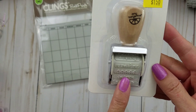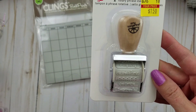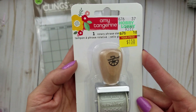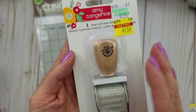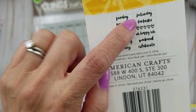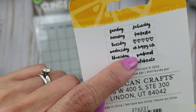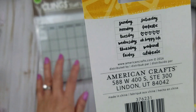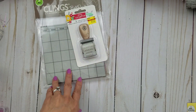I found this Amy Tangerine Rotary Phrase stamp and it was only $1.50 — regularly $5.99. I had to pick it up. It has the days of the week and some words: Fantastic, Happy, Life, Weekend, and Celebrate. Isn't that adorable? I had to grab that one.